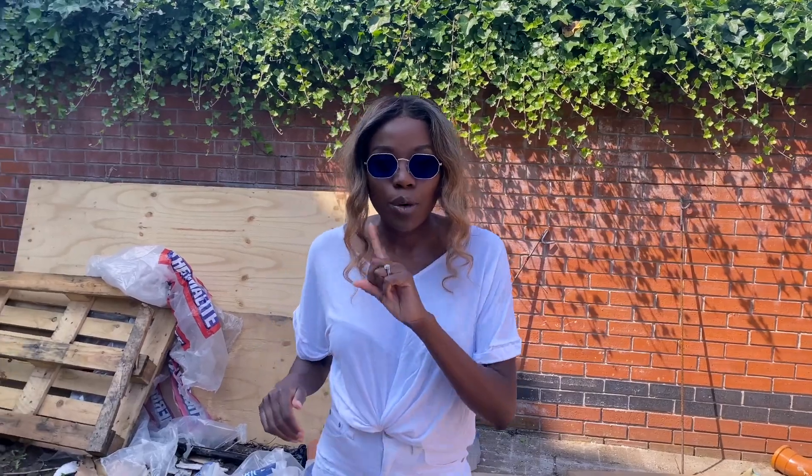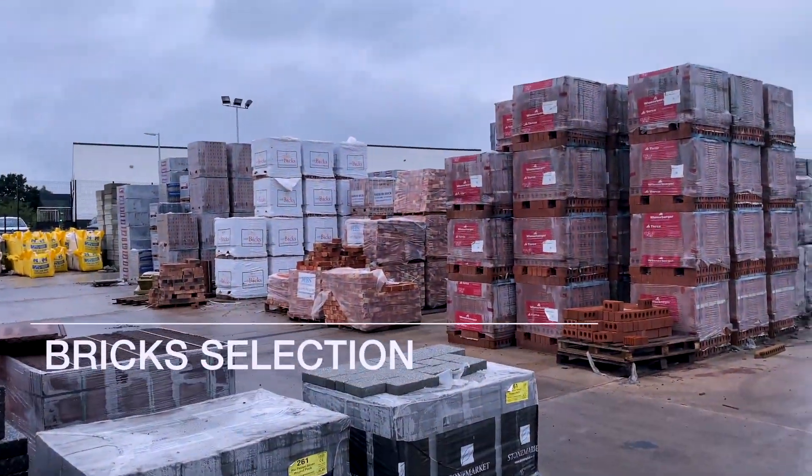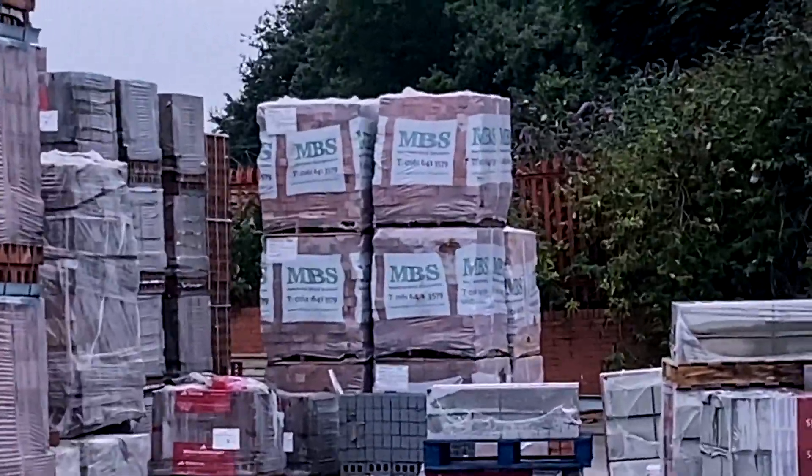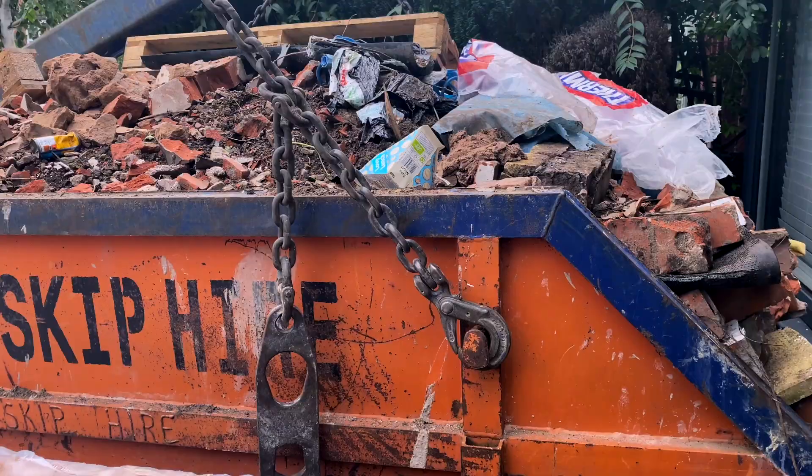Our boss is off for a week but his men will still continue working. The actual brick layering will start next week, so we'll start seeing things rise up. We picked our bricks yesterday and also the roof slates that we want. We've got the kitchen for another week and then that needs to come down. I think it will move pretty quickly from next week — it's been good for this week.